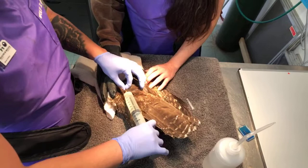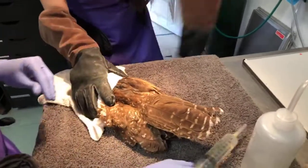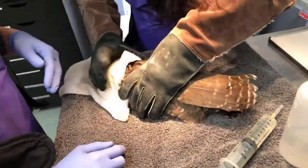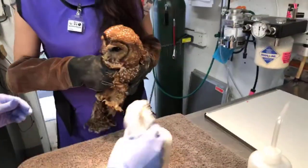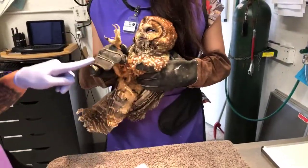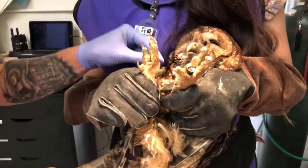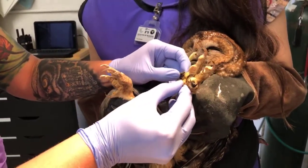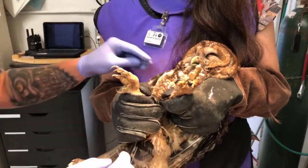The good news is he did start eating on his own overnight — he looked really down yesterday when he came in. We're going to do an exam and check again for fly eggs, which he came in with yesterday. That would be an indication that he'd been injured or down for a while. I do see some feces around his toes and the color looks slightly abnormal, so that's a good indicator we should do a fecal sample to check for parasites.